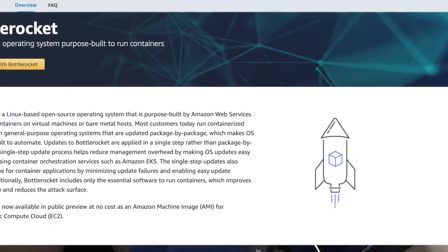This is episode number 55. In this episode, we're going to talk about Amazon BottleRocket. AWS recently announced their new container operating system called BottleRocket.